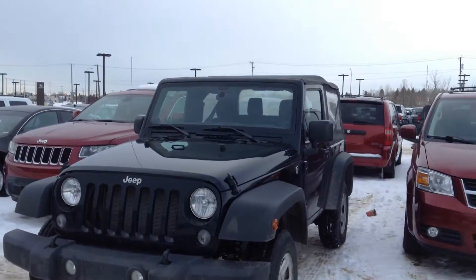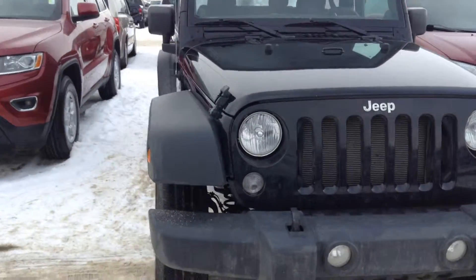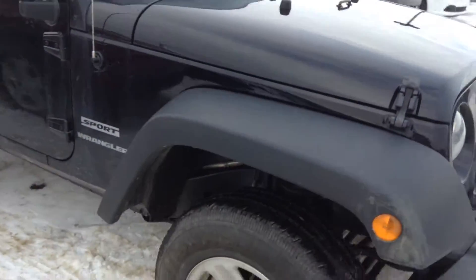Hey Dan, it's Jordan here from Londonderry Dodge, and this is the 2014 Jeep Wrangler that you inquired about. As you can see, the vehicle is in very, very good condition.